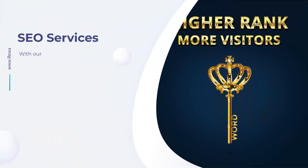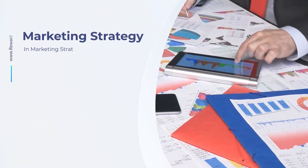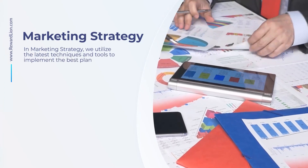With our SEO services, you'll dominate search browsers and stay ahead of the competition by advertising your digital content. In marketing strategy, we utilize the latest techniques and tools to implement the best plan to reach your goals.